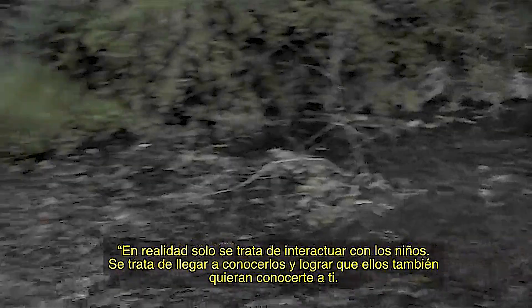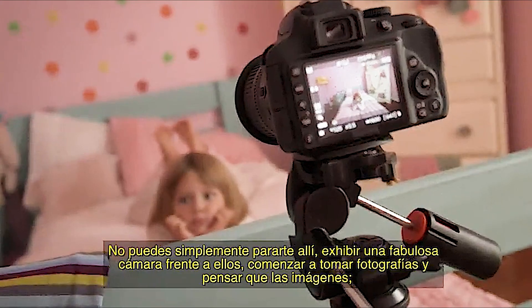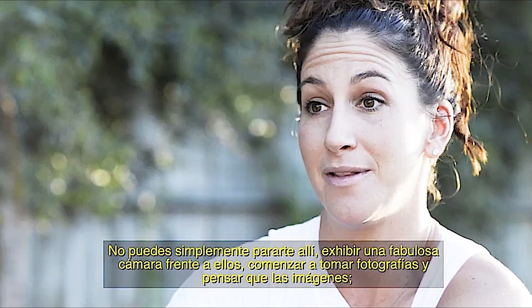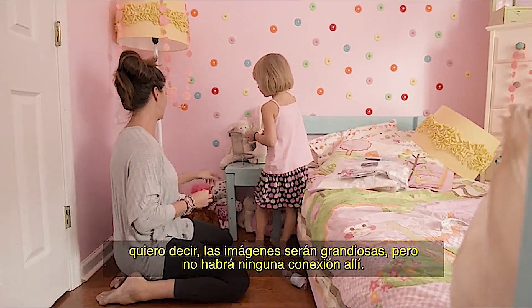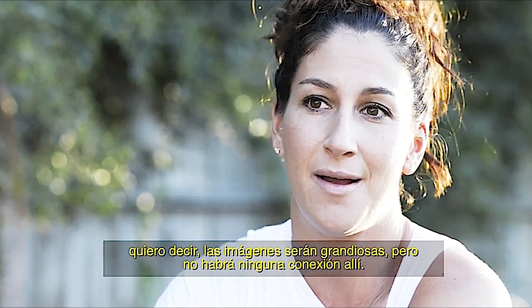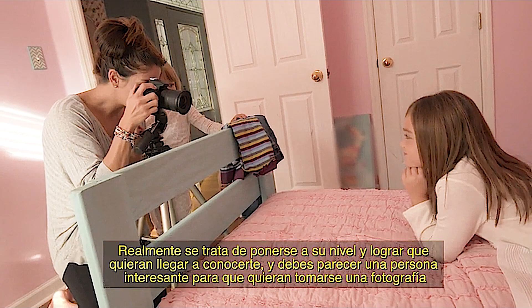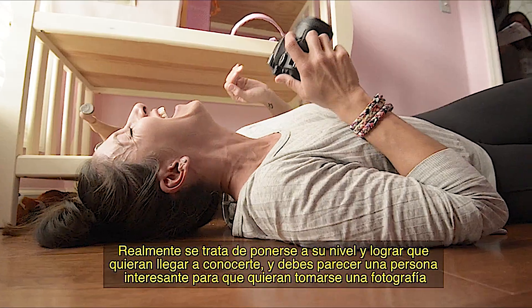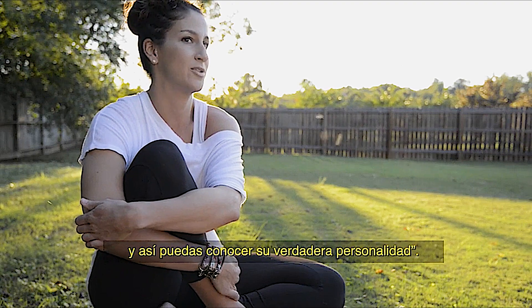It's really all about interacting with kids, getting to know them, making them want to get to know you. You can't just stand there and throw a great camera in their face and start snapping away thinking the images will be awesome, because there'll be no connection there. It's really about getting down to their level, making them want to get to know you and making yourself interesting so that they want you to take their picture — then you really get their personality.